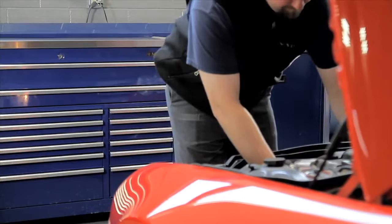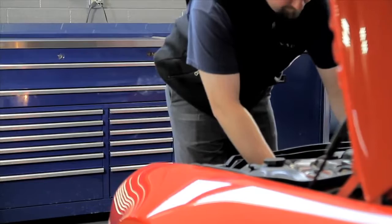Get the top quality tool storage with a head for business productivity that boosts the bottom line. The Matco 5S Integrated Storage System.